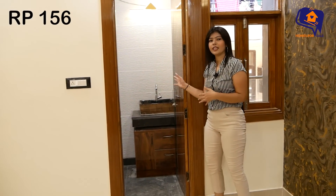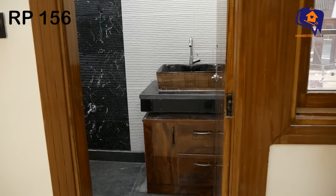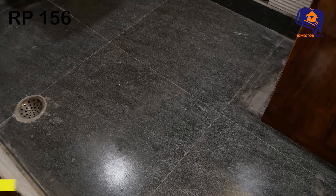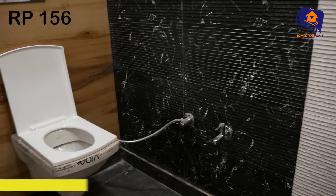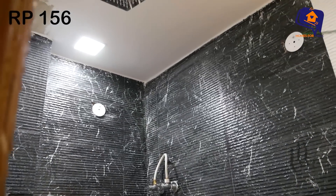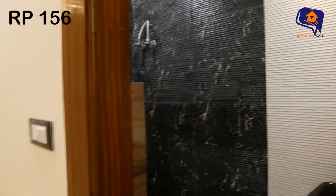This room also has an attached washroom, which is very spacious. The wash basin area has lots of cabinets. The tiles are black and white with good fittings and furniture. This is your third bedroom — very beautiful.